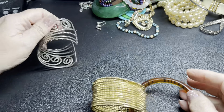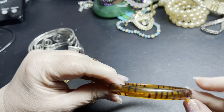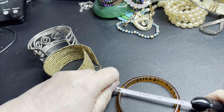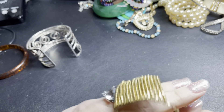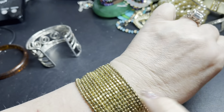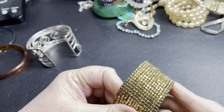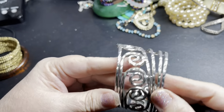Now we have some bracelets. This one's just a tiger acrylic bangle — two and three-quarters — so a dollar. Here is one of those really cool cuffs — I think these are just really really cool. It's open so any size really would work. It's in a brass tone, so I'm just going to say two dollars.